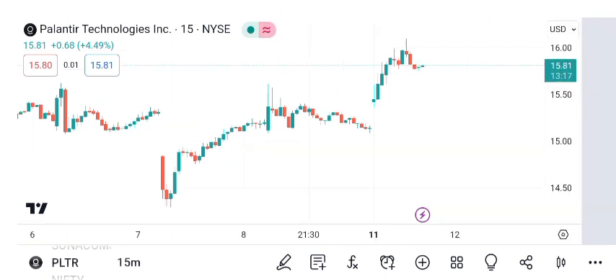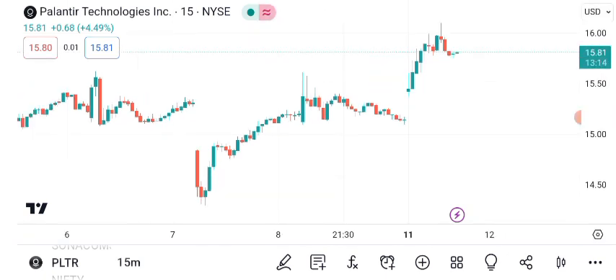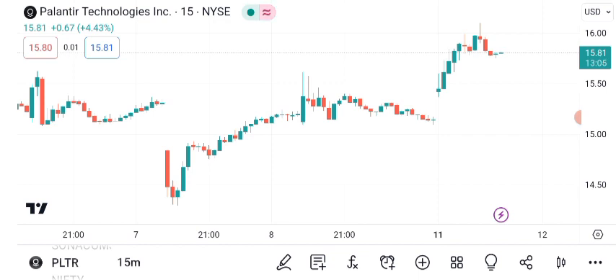Identifying resistance and support levels is essential for traders. PLTR's current resistance is at $X, while the support level is at $Y. These levels can be used to establish entry and exit points.